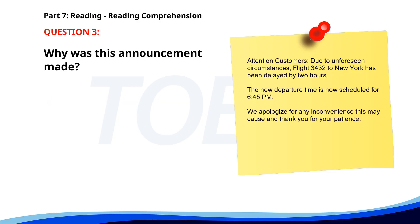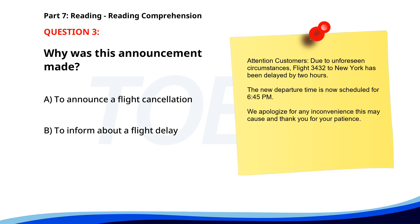Number 3. Attention customers. Due to unforeseen circumstances, Flight 3432 to New York has been delayed by 2 hours. The new departure time is now scheduled for 6:45 p.m. We apologize for any inconvenience this may cause, and thank you for your patience. Why was this announcement made? A. To announce a flight cancellation. B. To inform about a flight delay. C. To offer a new flight. The correct answer is B: To inform about a flight delay.